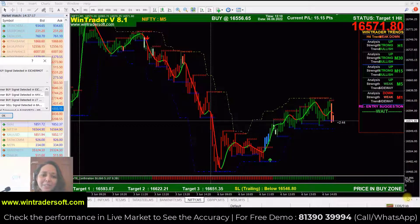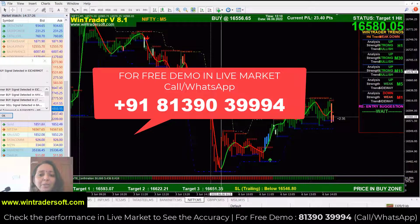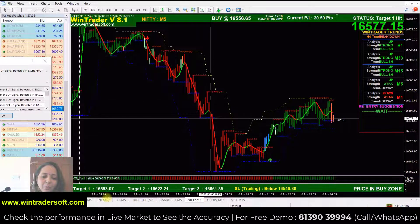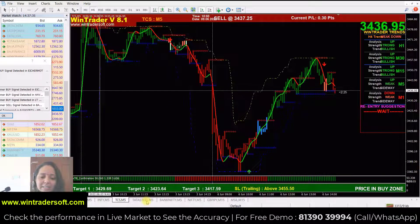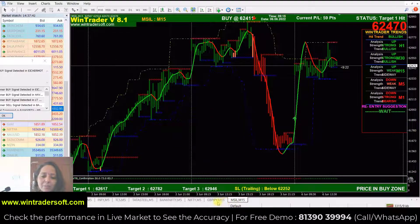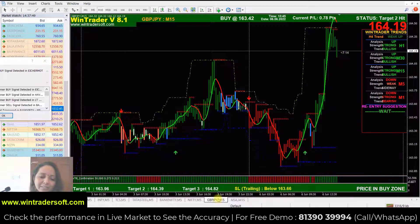Hi, welcome back to Intrader. I am taking today's live market, which is 6th June. Today our software Intrader has done performance in the entire market. Today I will show you Nifty, Bank Nifty, Infi, TCS, Tata Steel, and also I have commodity and forex market — commodity silver and forex GBP/JPY chart. All of the performance has been given by our software Intrader today.